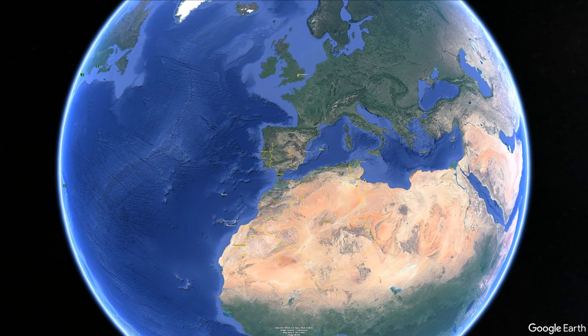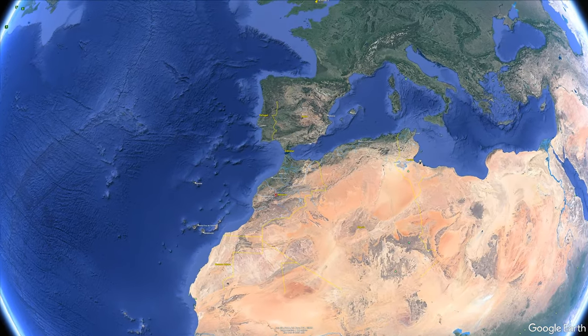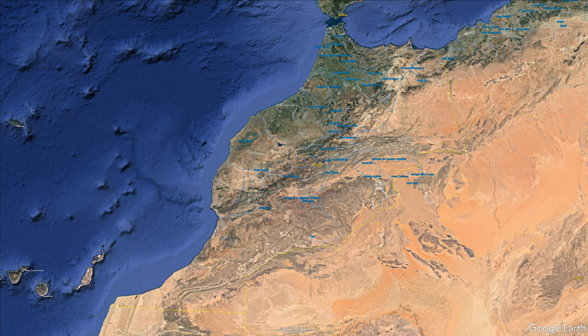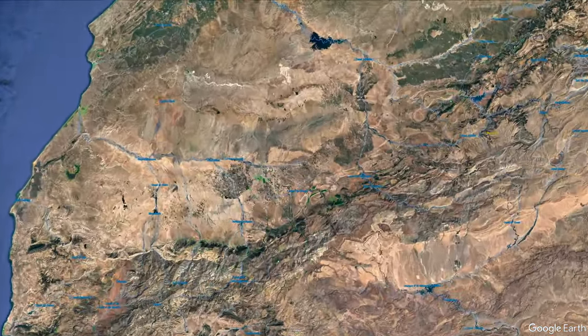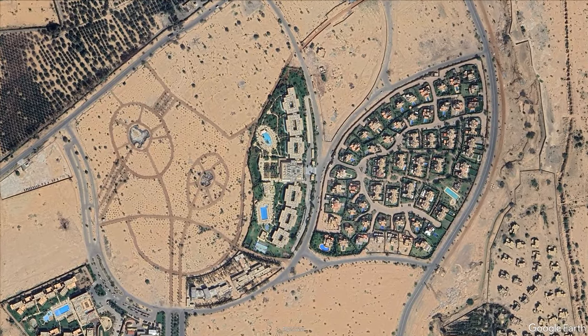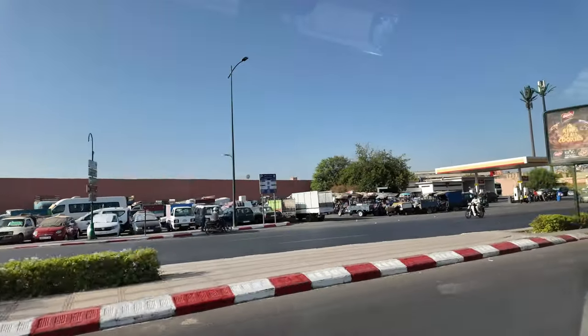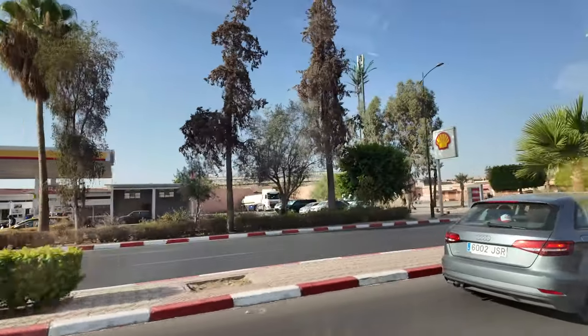Welcome back to the channel and welcome to our review of the hotel we stayed in in Morocco, which was the Be Live Adults Only Resort. A bit about Morocco: we went to Marrakesh, which is the capital of Morocco and as of 2014 had a population of about a million people. The hotel is just to the east of the main town and came with a free shuttle bus into the main square.